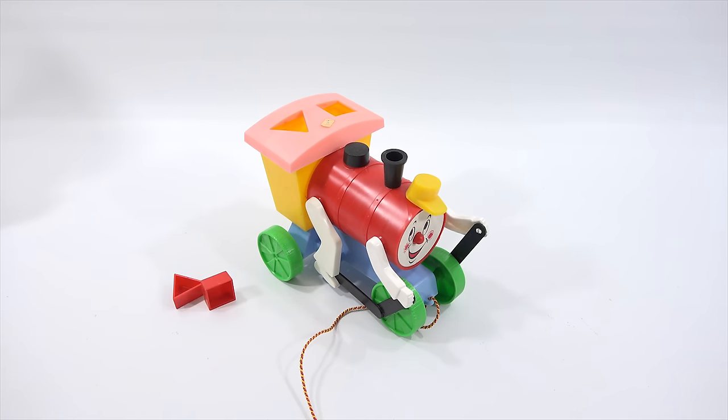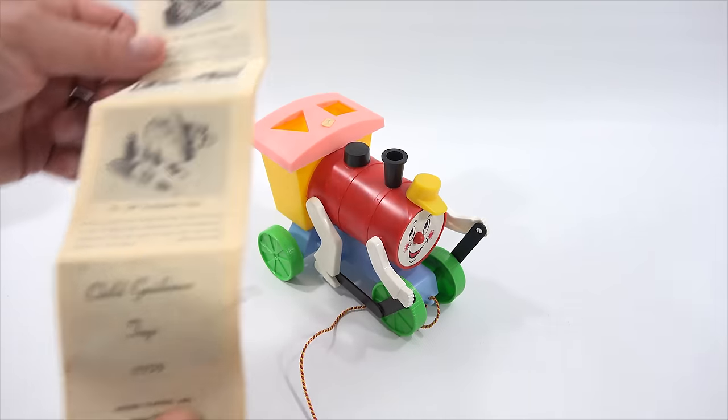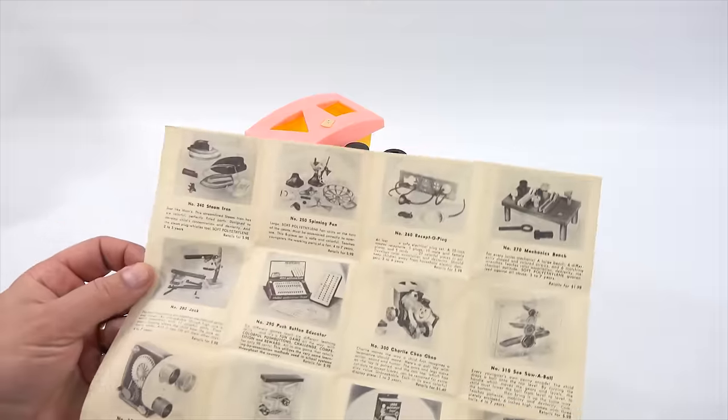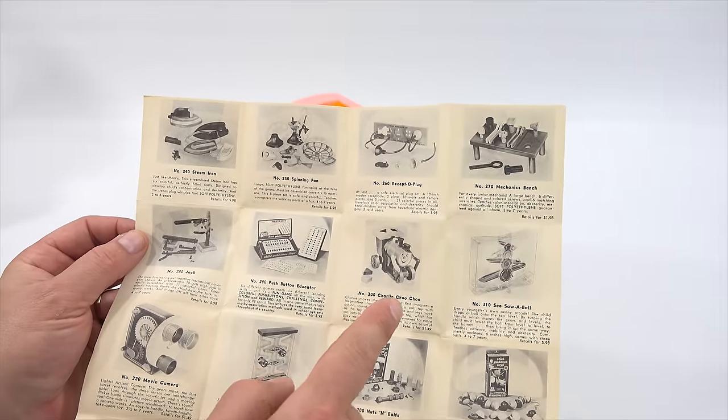Let's see — I want to say 52, but it's actually 1959. Archer Plastics. Now look at this little brochure. It's really neat because it shows you all the toys way back from the 50s. There's my Charlie Choo Choo.